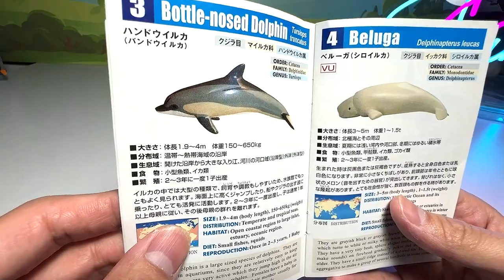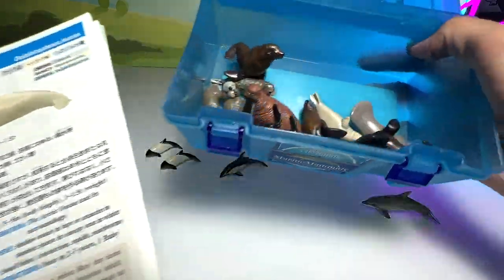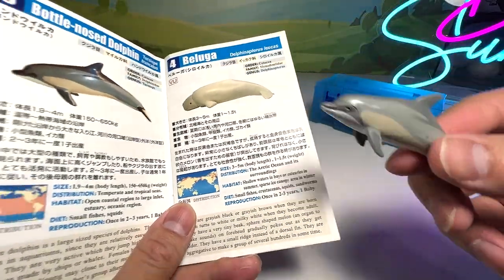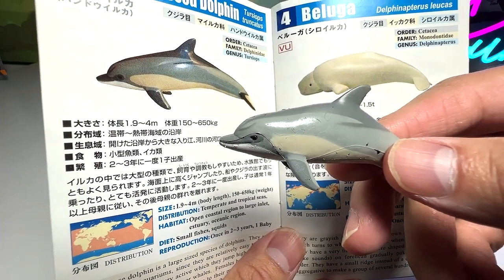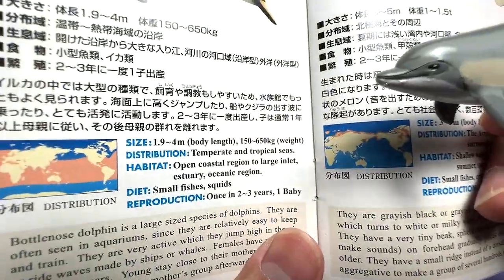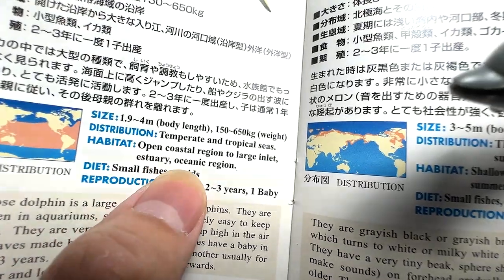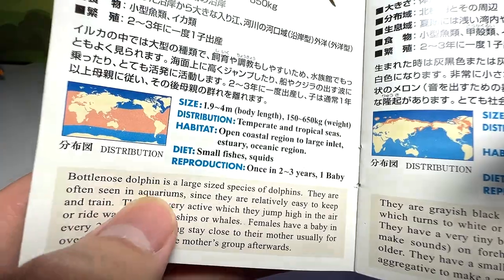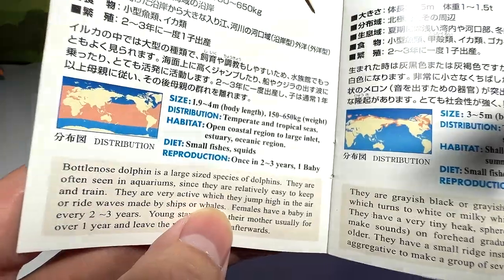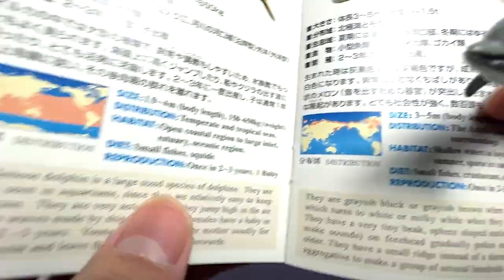Next, let's see what else we've got. A bottlenose dolphin, which is one of the most commonly known dolphins. We only have one bottlenose dolphin in the box. Size: 1.9 to 4 meters long — that is very, very long. Weight: 150 to 650 kilograms, quite heavy. It feeds on small fishes and squids, and can be found in open coastal regions to large inlet estuaries. They are often seen in aquariums, relatively easy to keep and train, very active, and can jump high in the air. Females have a baby every 2 to 3 years.